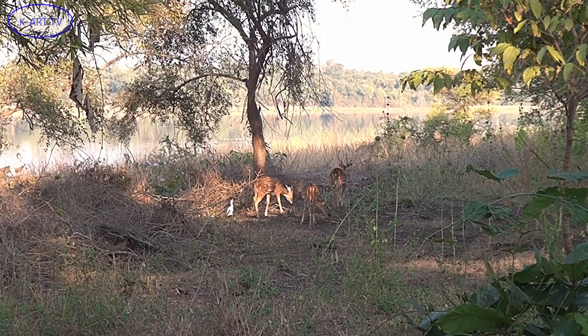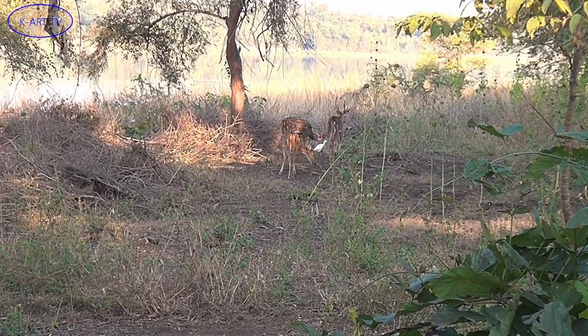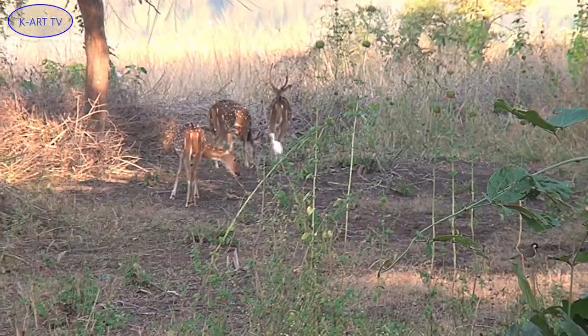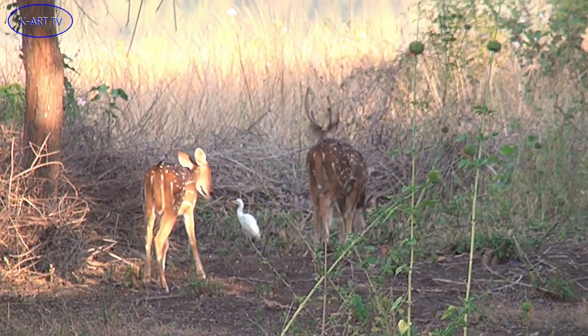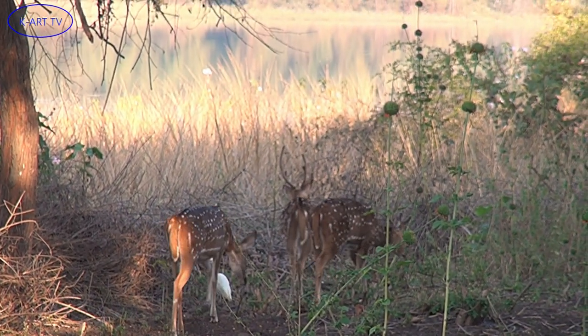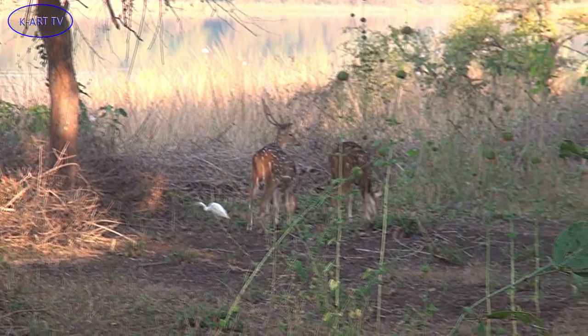It's an infinite treasure trove for innumerable species of wildlife, that among others includes the chital, or the spotted deer. The spotted deer or chital is the most common deer species in Indian forests.